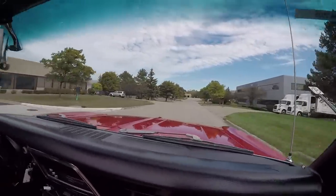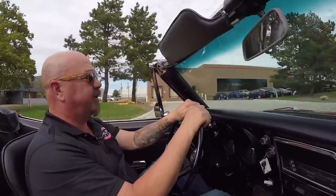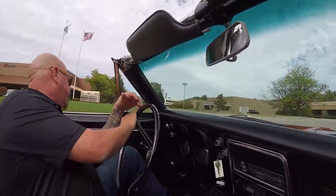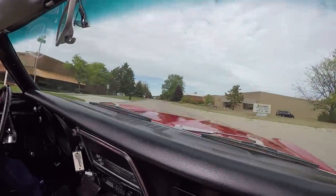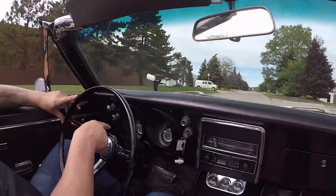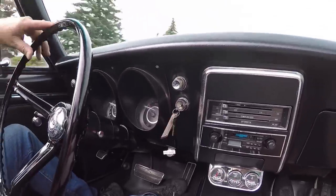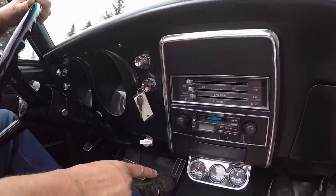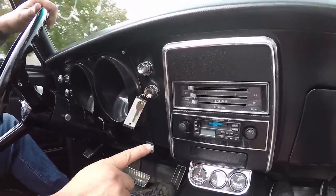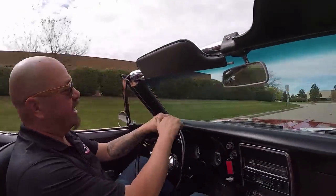Look at that — driving with no hands, going straight down the road, no problem whatsoever. Brakes feel good, stopping us nice and straight with no hands on the wheel. But of course I've got to turn a corner now — haven't figured out how to do that with no hands yet. Down here on the dash you can see the speedo's working. Looks like we need to go to the gas station, we're about out of gas. We've got a three pack of gauges telling us the temp, our amps, and our oil pressure. It's got an aftermarket radio in it and the horn is working.